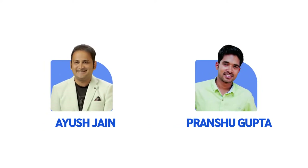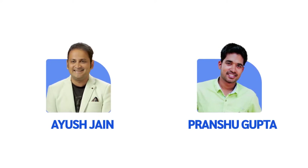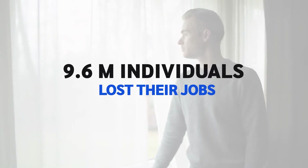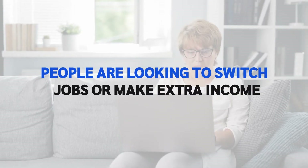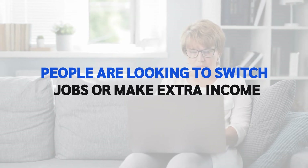I'm Ayesh Jain, along with my friend Pranshu Gupta. We are happily living the internet lifestyle since the last 10 years, with full flexibility of working from anywhere at any time. In the post-COVID era, approximately 9.6 million individuals lost their jobs. Hordes of individuals around the globe are looking to switch jobs or make additional income to help them sustain the growing inflation.